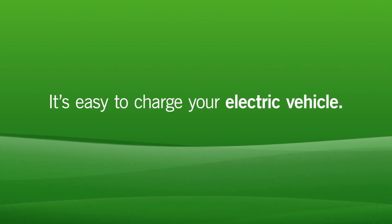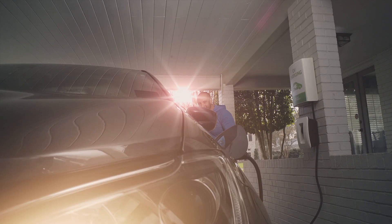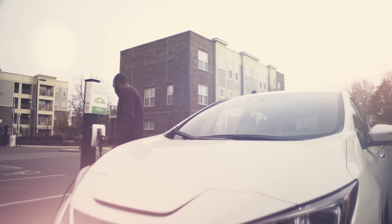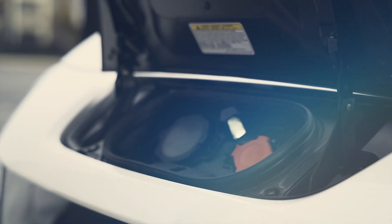Charging your electric vehicle is easier than you think. With charging stations popping up everywhere and the option to charge at home, it's easy to power up. If you're considering an electric vehicle, you don't need a charger at your home or apartment, but it is an added convenience.